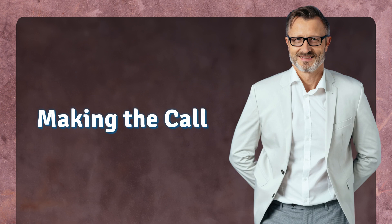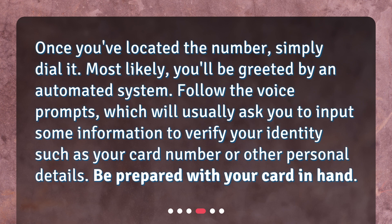Making the call. Once you've located the number, simply dial it. Most likely, you'll be greeted by an automated system. Follow the voice prompts, which will usually ask you to input some information to verify your identity, such as your card number or other personal details. Be prepared with your card in hand.